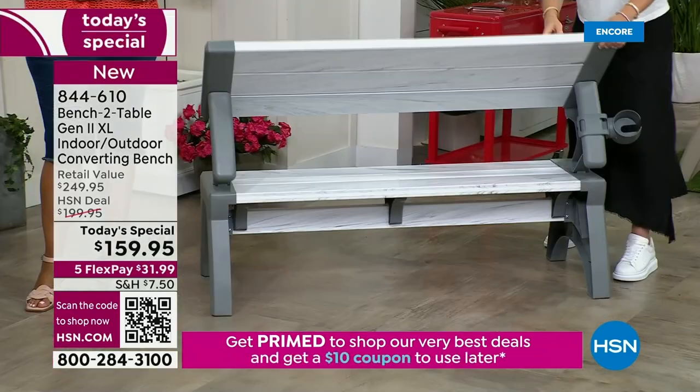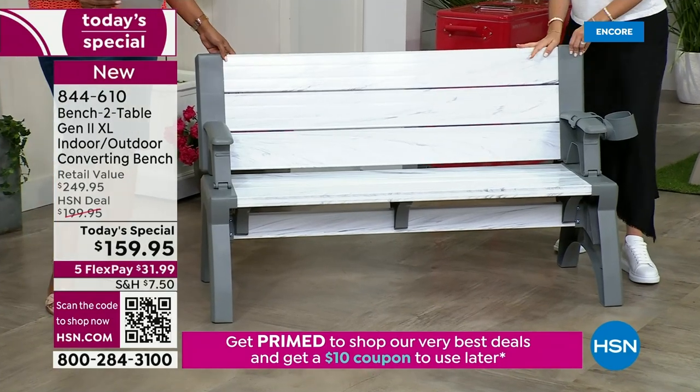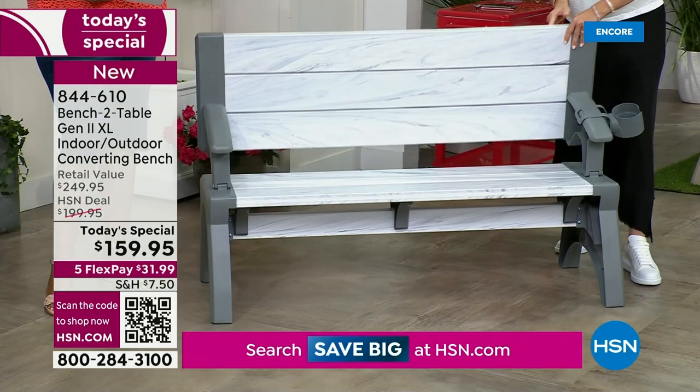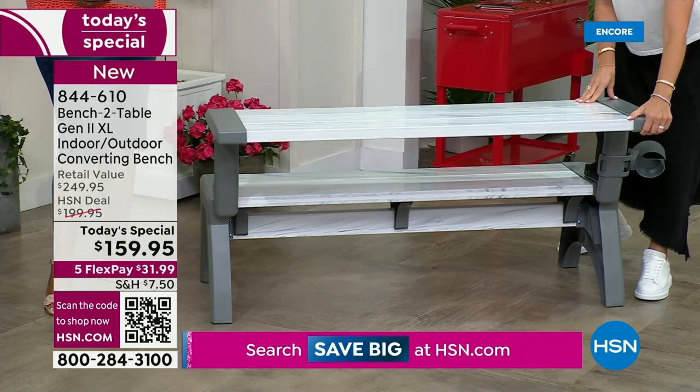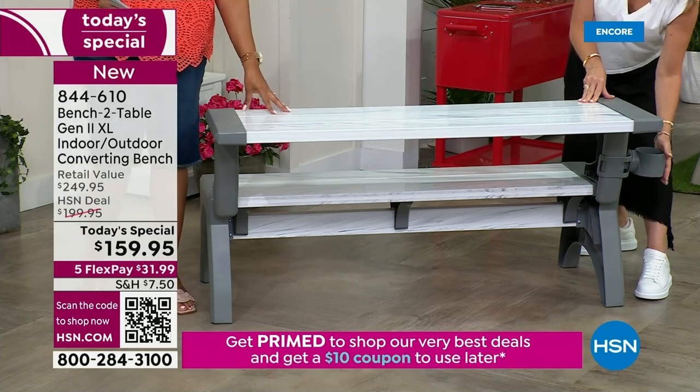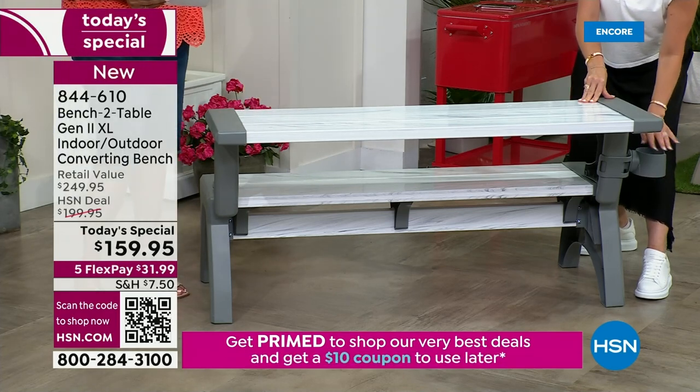That's it — there's your table. We flip it back and there's your bench. You are not using any buttons or switches — nothing at all. It's going forward and backwards. And we also have this cute little cup holder. Tell them about that — you've got to get that.